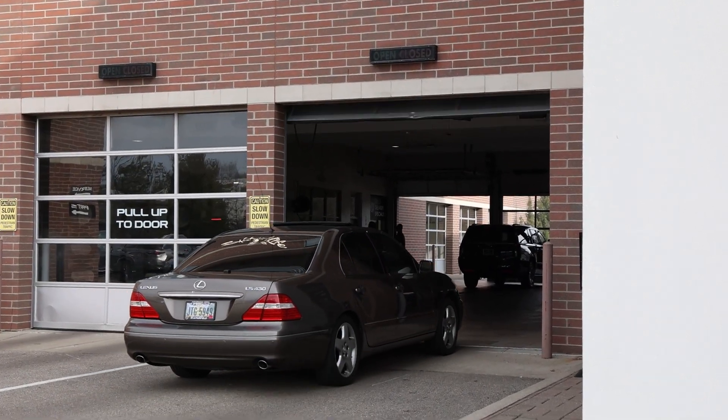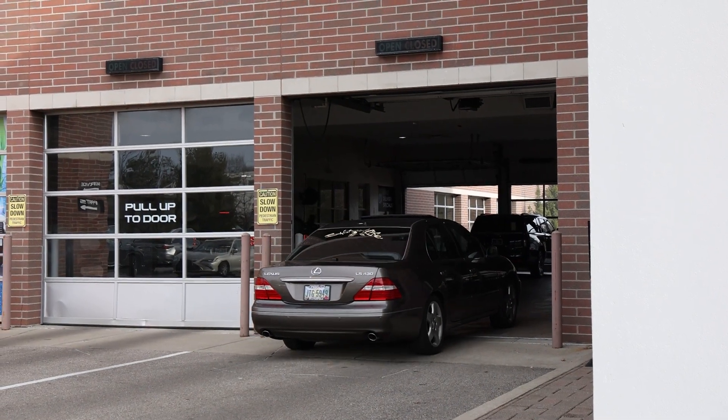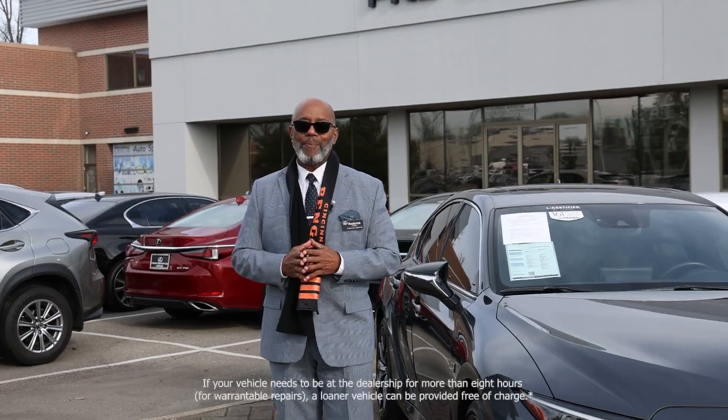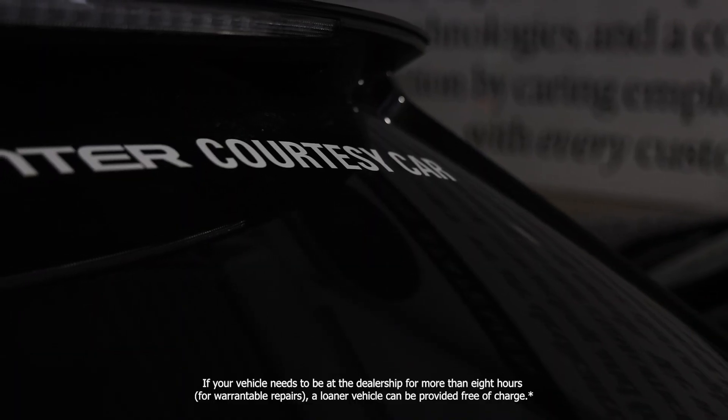And when you visit our service department and you're short on time, no need to worry. We also will provide you with a complementary loaner car so you can still move about your day.